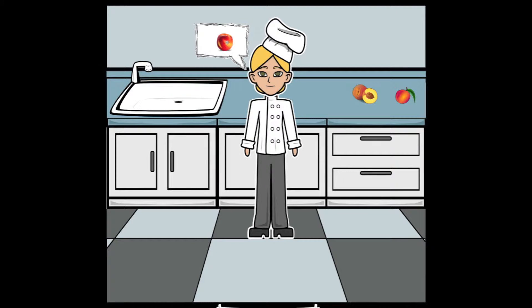Hi, I'm Chef Molly. I'm here today to teach you about the fruit nectarine.